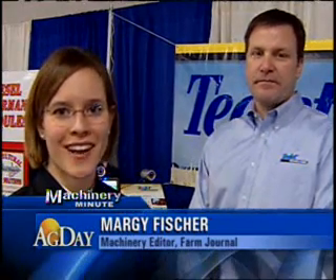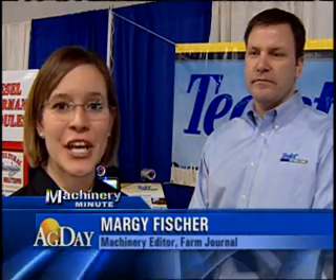With its new Matrix technology, T-Jet is introducing a new view in precision ag guidance. Joining me to explain more is Rich Gould. Tell me about the Matrix.